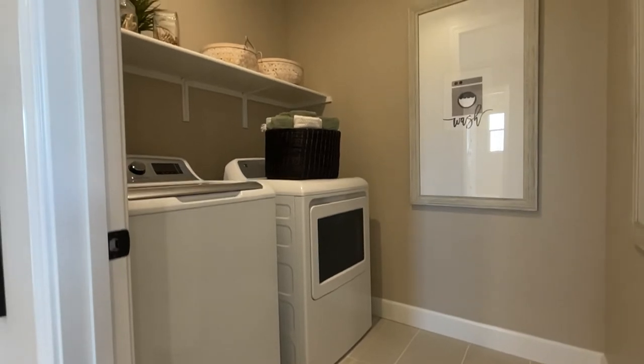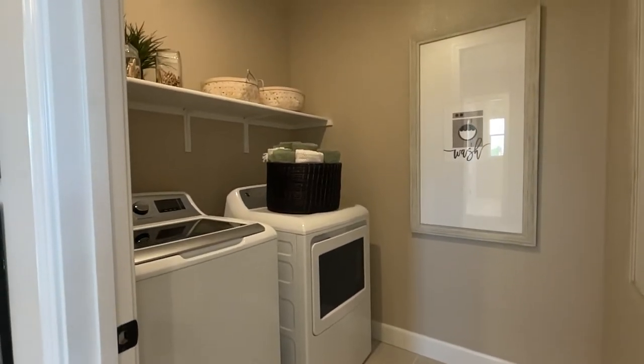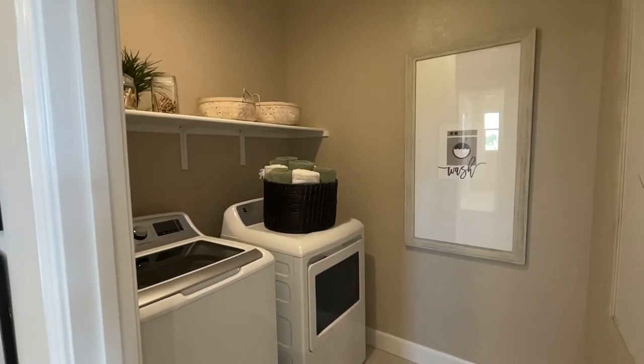Next to that bedroom is the laundry room. Simple laundry room, but it's always nice to have the laundry room upstairs.